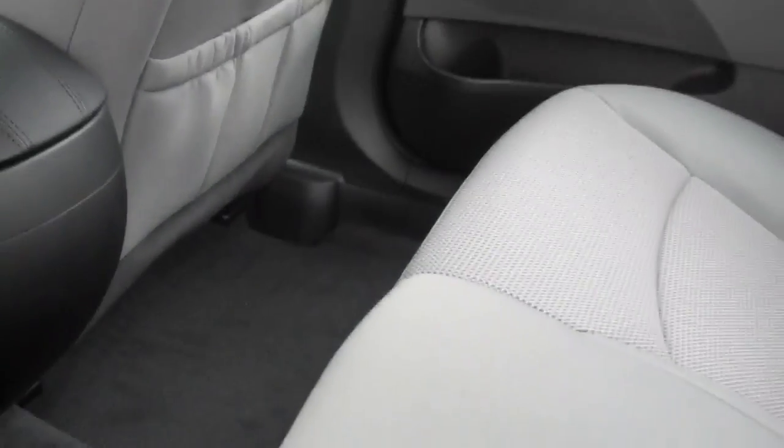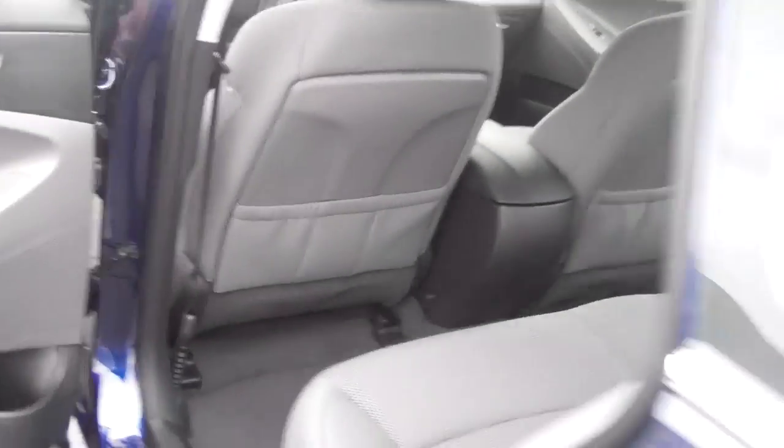I want you to look at the trunk space. You've got plenty of space in here. Also, these are your controls where you can release your seats.